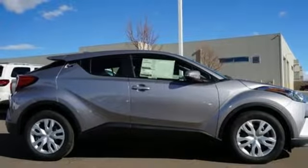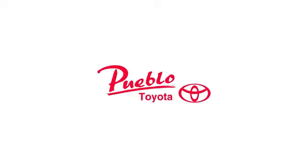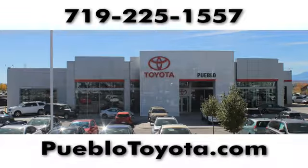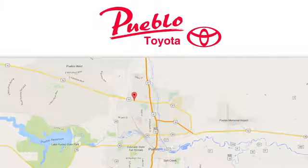Stop in for a test drive and make it yours today. You'll find it all at Pueblo Toyota. Call, click, or stop in today. We're conveniently located at 2220 U.S. 50 West in Pueblo, Colorado.